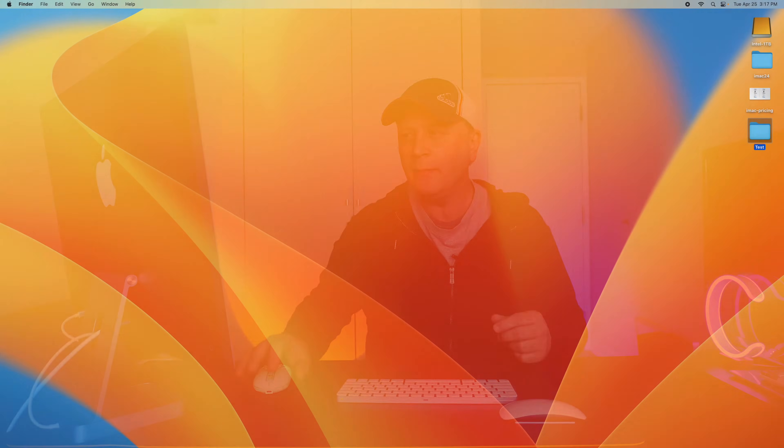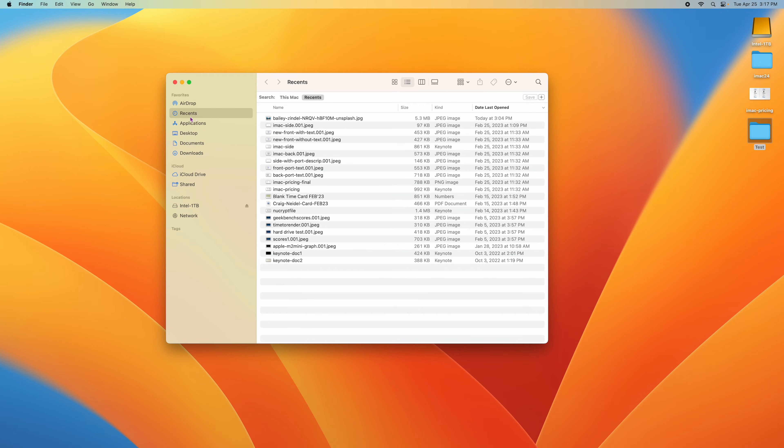If you go down to Finder and click on it, you'll notice it opens up a Recents folder and you'll see all the recent documents that have been opened. A lot of people think that's a real folder — sometimes they drag things in there thinking they can store files there. But Recents is not actually a folder. It just lists recent files that you've had open before.